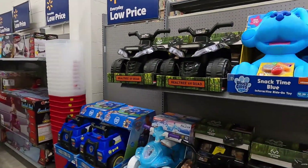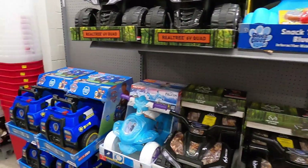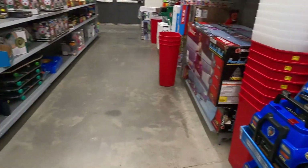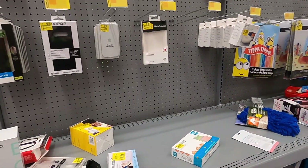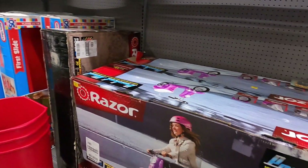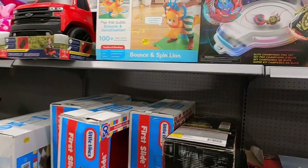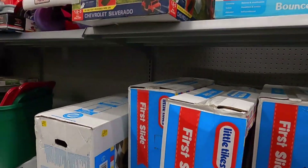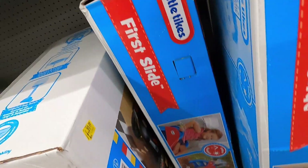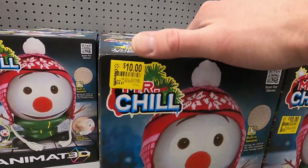We're starting in the clearance section to see if there's anything we just can't live without. They do have some ride-on toys — I'm not going to mess with those for Amazon, but if you're looking for ride-on toys for your kids right now, it might be a good time to check your local Walmart. They also have cell phone cases — $62, was $65 — definitely not a good deal. There's a big Razor scooter for $300 and some Beyblades — kids' toy car thing for $65, was $100.